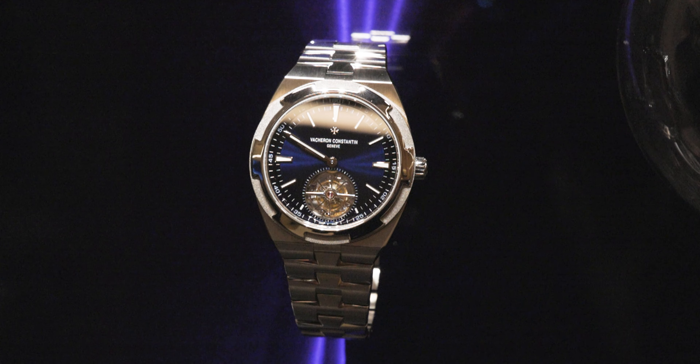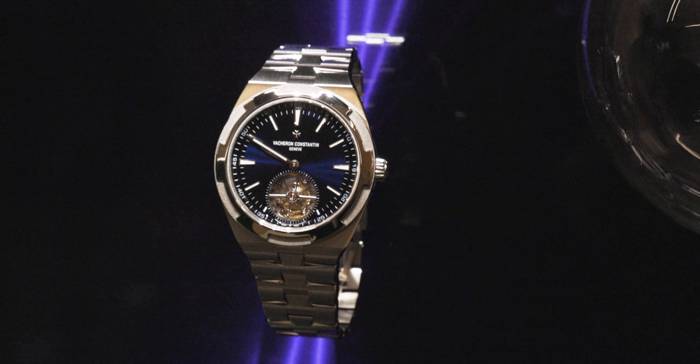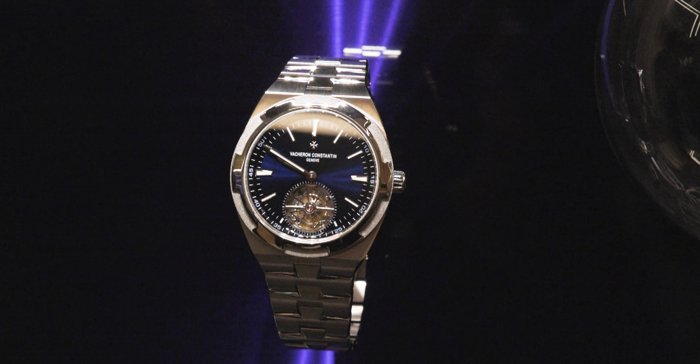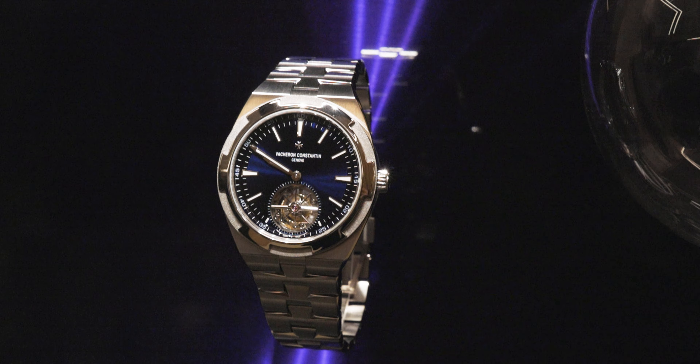Vacheron also did another release that not a lot of people are talking about because the gold model is taking the limelight — it's a full titanium Tourbillon Overseas, coming in at 42.5 millimeters. I couldn't film it when it was in my hands as I was in a buying meeting, but the lightness of this model for a tourbillon was wild. For a tourbillon it comes in at just 10.39 millimeters in thickness — that's crazy.